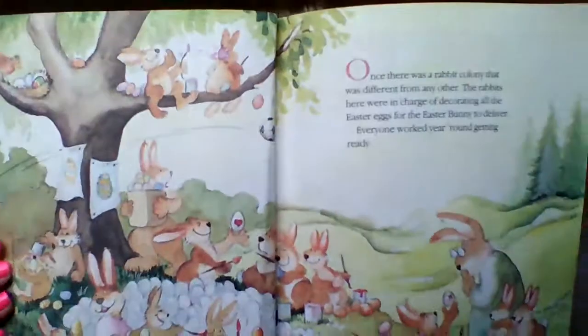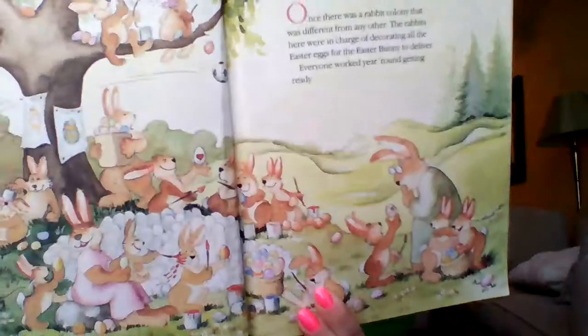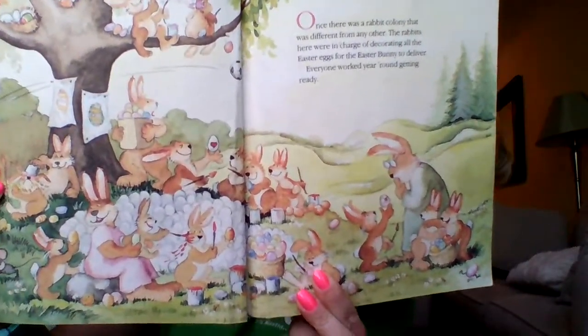Bunny Trouble by Hans Wilhelm. Once there was a rabbit colony that was different from any other. The rabbits were in charge of decorating all the Easter eggs for the Easter Bunny to deliver. Everyone worked year round getting them ready. Look at all those bunnies decorating those eggs — it's a lot of work. Some of them are being kind of silly, painting on each other.